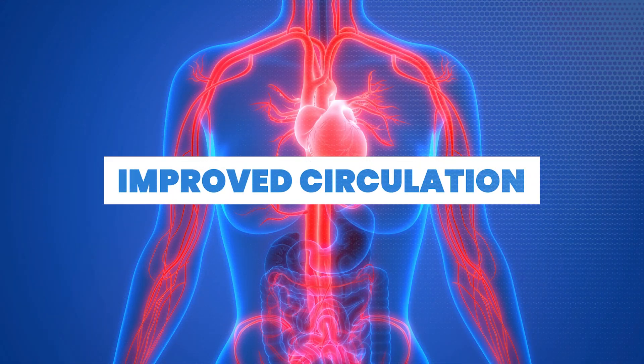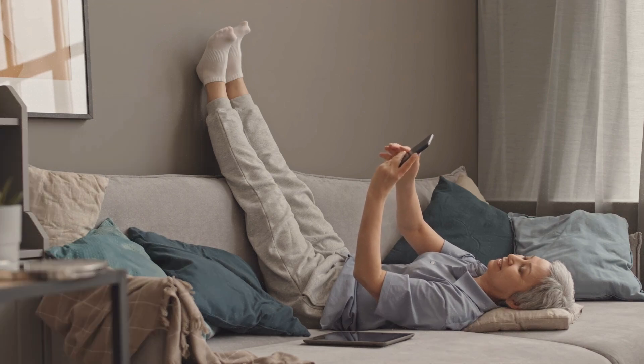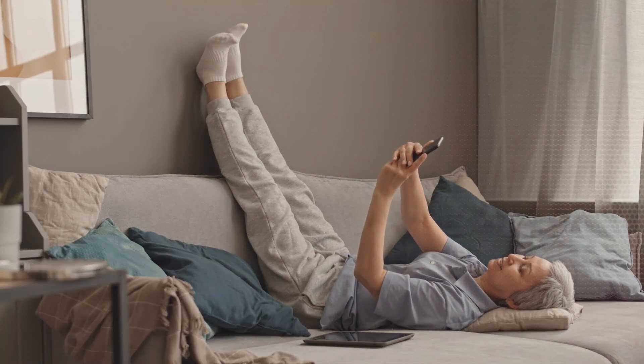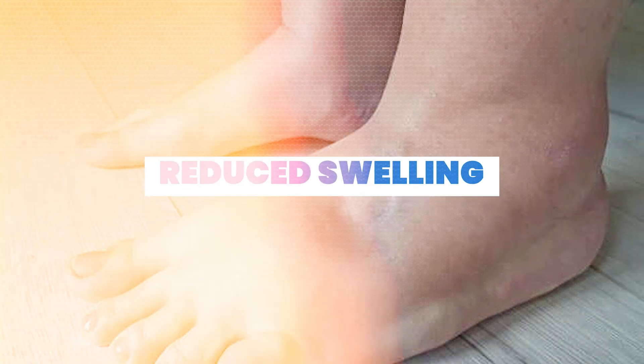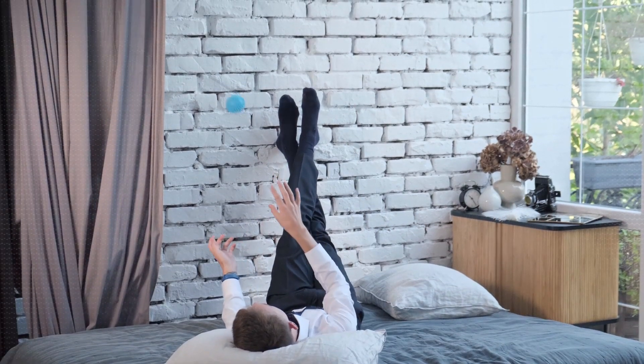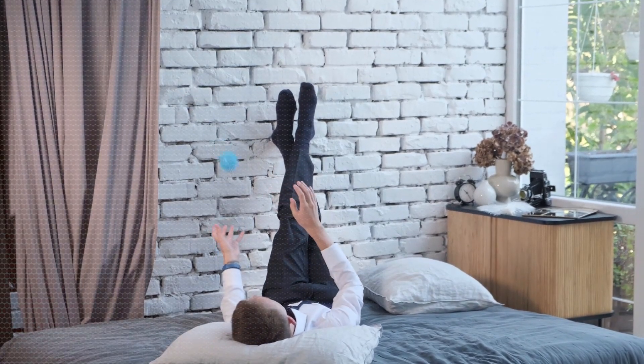Number one: improved circulation. Elevating your legs above the heart level can enhance blood flow, allowing better circulation throughout the body. Number two: reduced swelling. This practice may help alleviate swelling in the legs and ankles, making it a potential remedy for those dealing with edema.